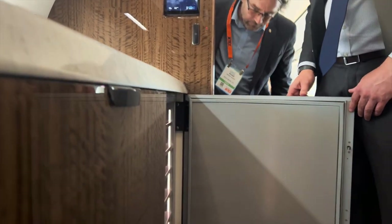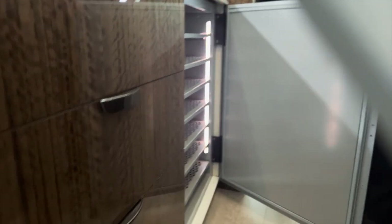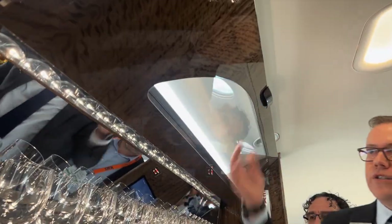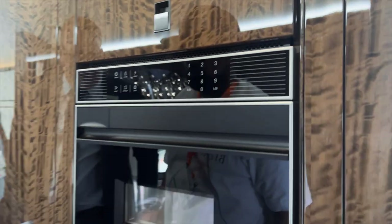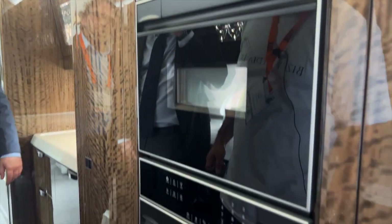A nice-sized refrigerator with plenty of storage for all of your catering needs. The glass rack storage lifts up and out of the way, so if you imagine the flight attendant working in this area, just having that up and out of the way makes everything accessible. You've got two ovens as well — a microwave oven as well as an oven that can also be a steam oven. Additional storage in this area as well.